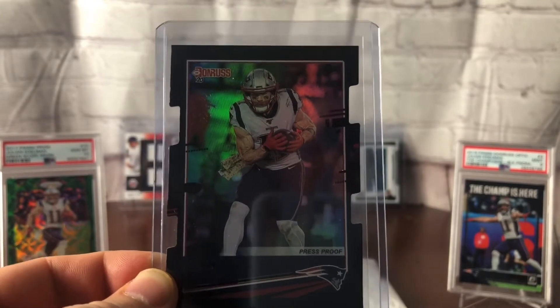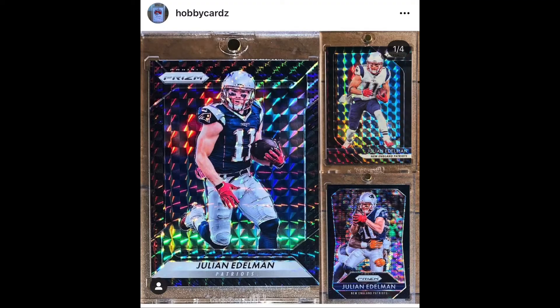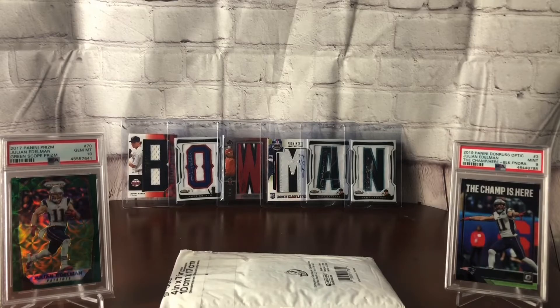I'm looking out for more. There's a guy called Hobby Cards on Instagram who owns many of them, including a lot of the Black Knight prisms that I'll never get my hands on. But there are others out there that I'm looking to chase.